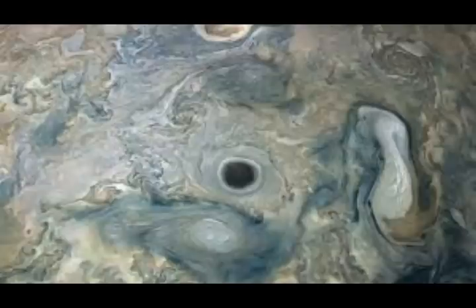NASA wrote in their Instagram post: A beautiful abyss — this view of an area within a Jovian jet stream includes a vortex with an intensely dark center. Nearby, other features display bright, high-altitude clouds that have puffed up into the sunlight. NASA's Juno took this color-enhanced image on May 29, 2019, as the spacecraft performed its 20th science flyby of Jupiter. Citizen scientists Gerard Eichhardt and Sean Doran created this image using data from the JunoCam imager.